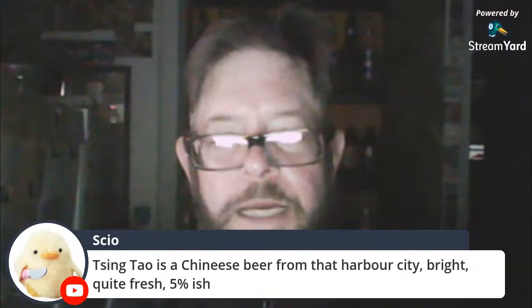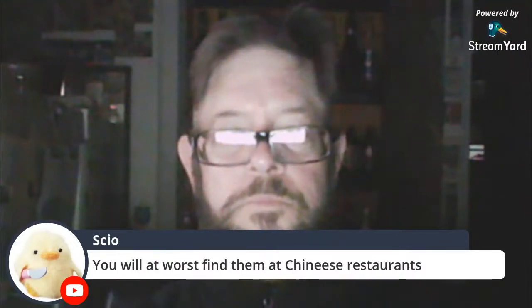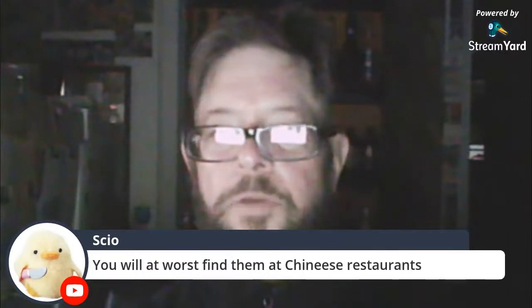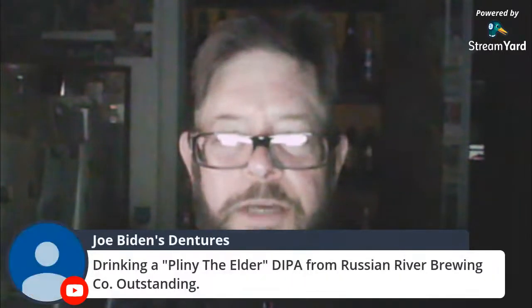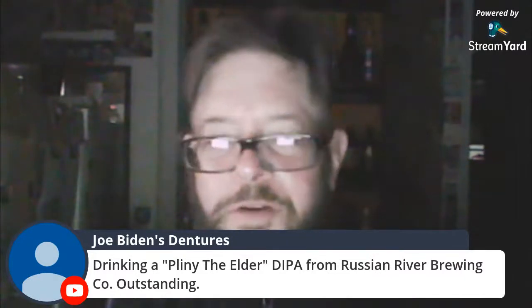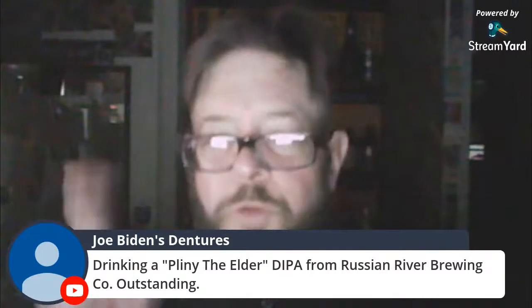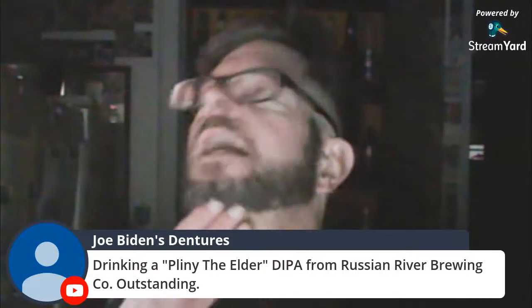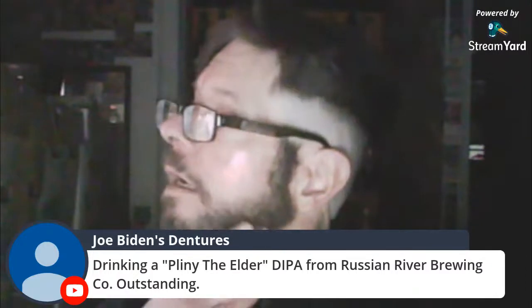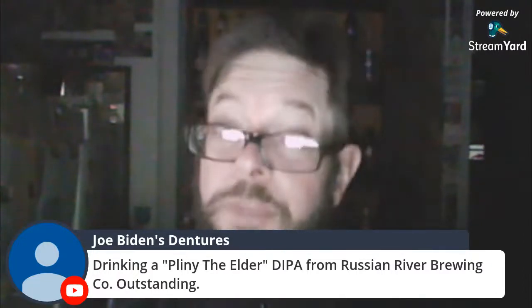Xingtao is a Chinese beer — I've had it many times. Most Chinese restaurants around here serve Xingtao. Pliny the Elder — what a great beer. I had it one time in my life, one of the best beers I ever had. If you ask what's the best IPA I ever had, that might be it.